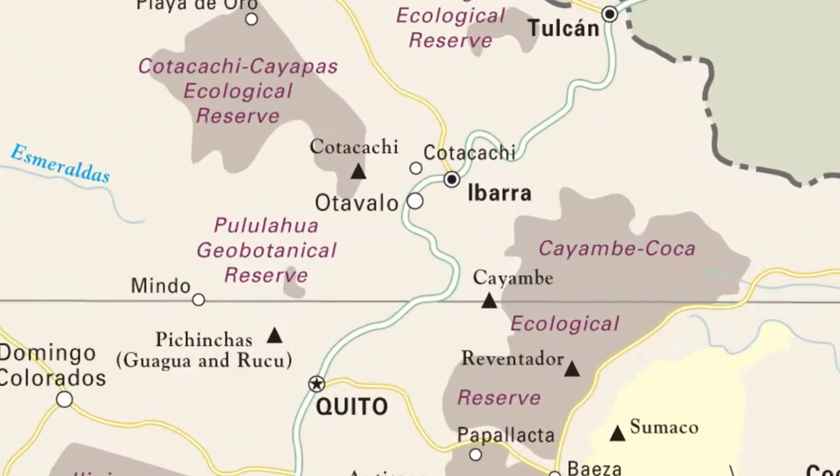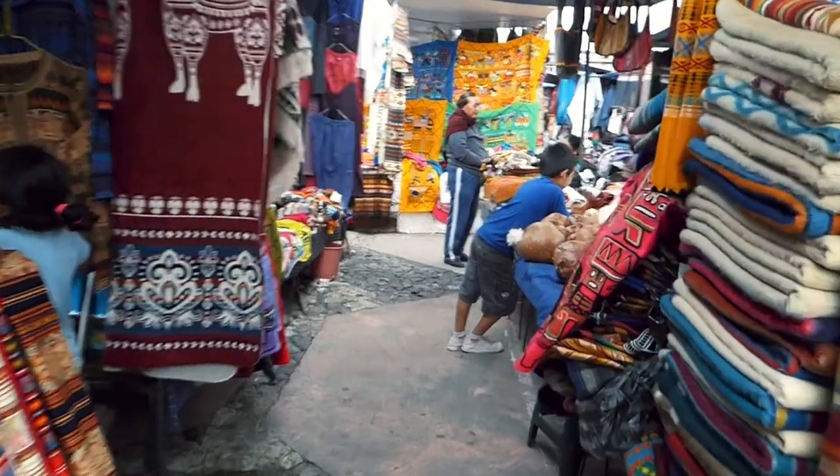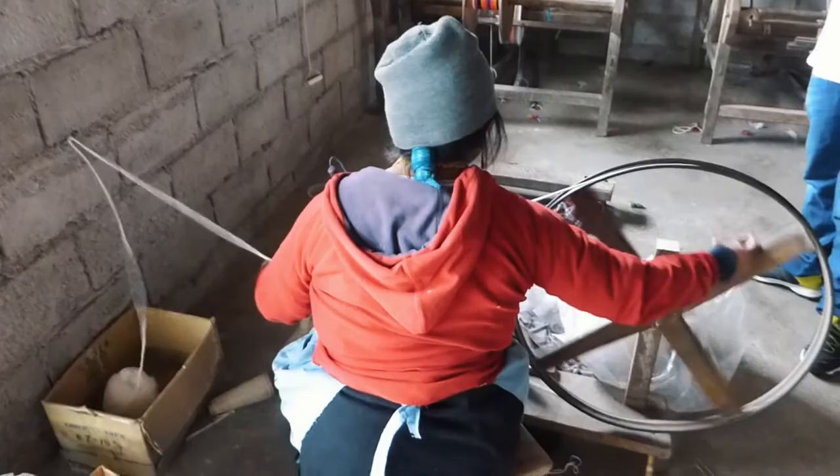Situated in Northern Ecuador, two hours north of Quito, is the small town Otavalo, famous for its markets, towering volcanoes and its traditional Andean culture.